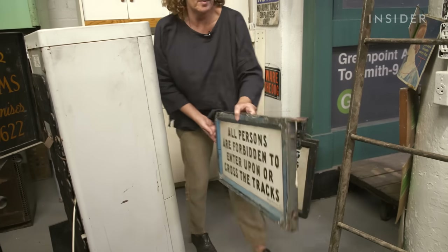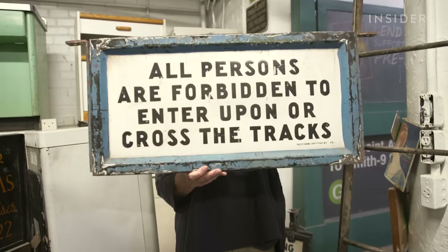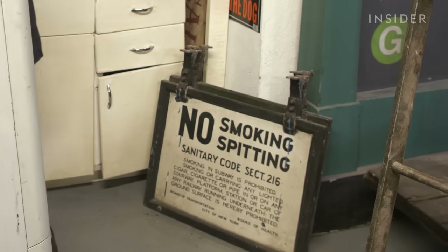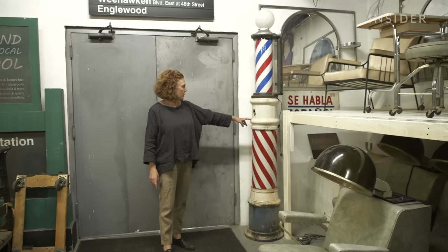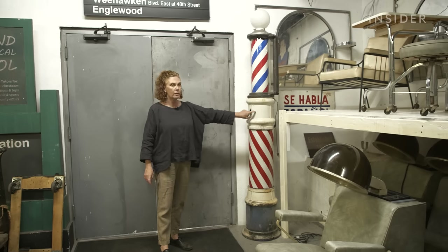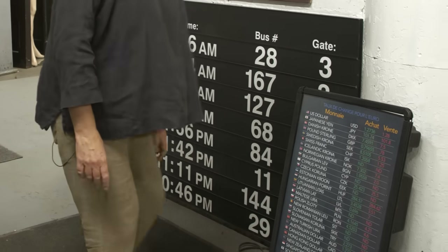Besides font and embossing, the main thing that set decorators look at when deciding what fits into their era is materials. This means knowing what signs were made from in previous decades: metal, wood — probably from the 20s or 30s because it's cast iron — as opposed to the plastics used in more recent decades, which made signs lighter.